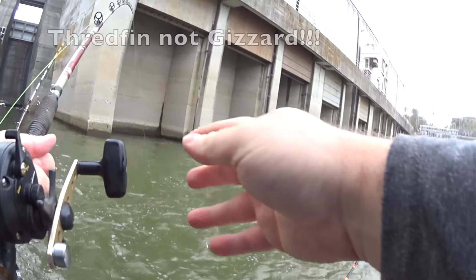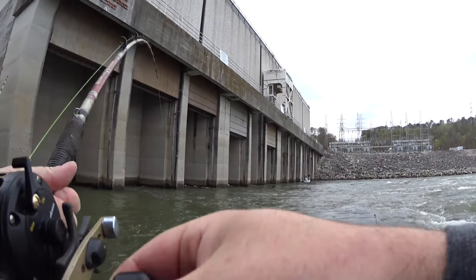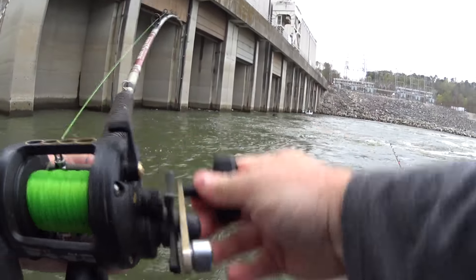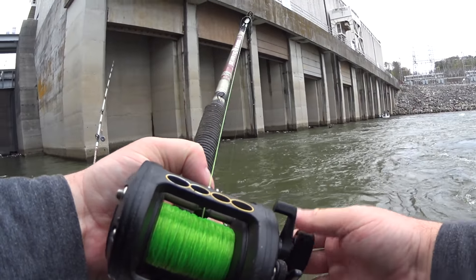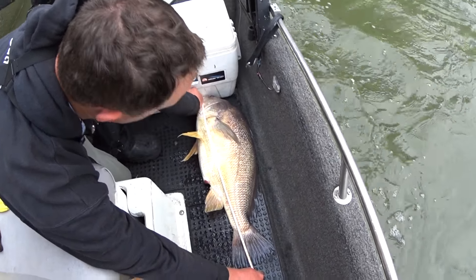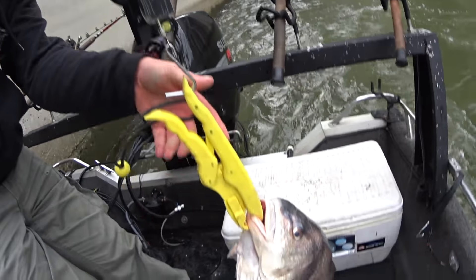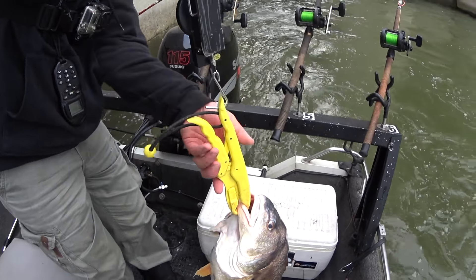First fish on - he just dropped this gizzard shad just like three seconds ago. Oh no, that's a big fat drum. We need to measure him, he might be a tarp. What is that - 29? 29 inches. We need to look up if that's a tarp. 15 pounds, 15 on the dot.